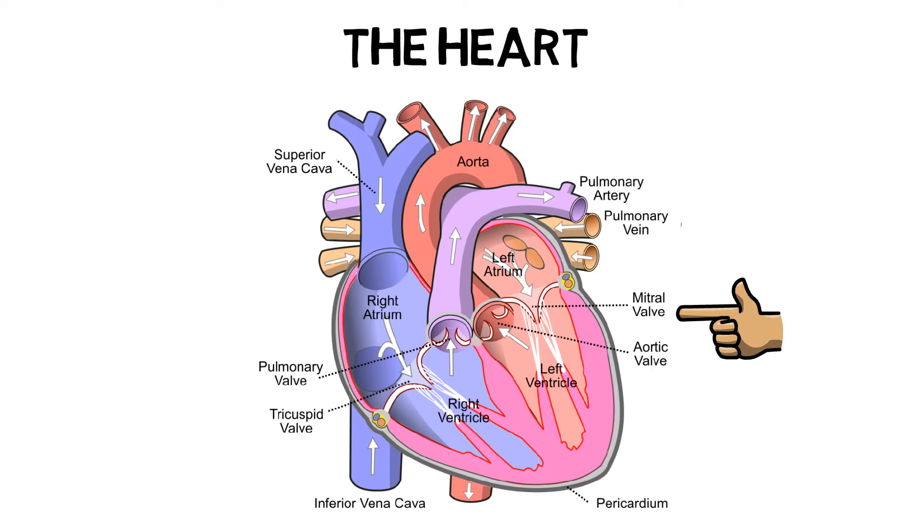Finally, the blood travels down to the left ventricle through the mitral valve, then out of the heart through the aorta, and travels to the rest of the body. As long as we are alive, this cycle of blood never stops.